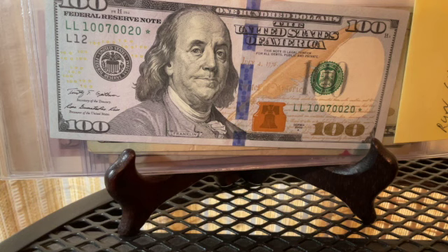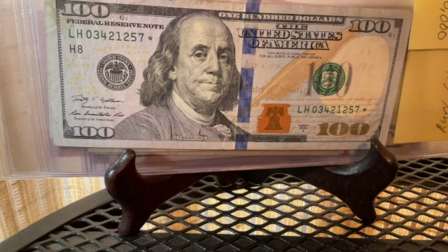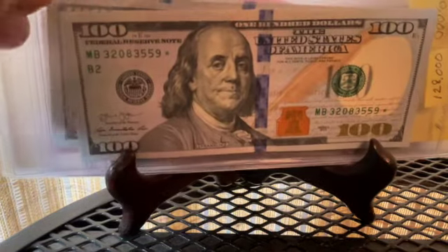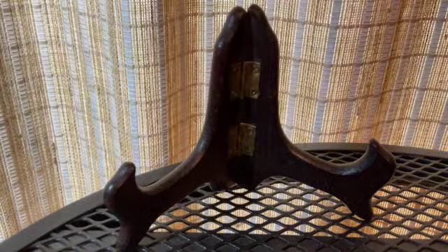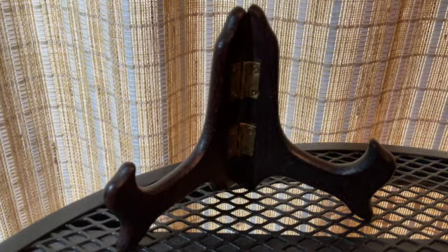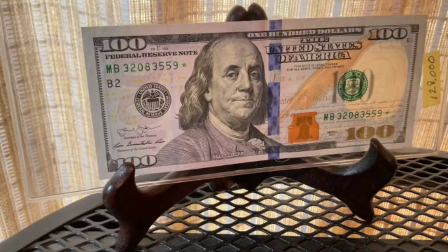I also have a 320,000 run hundred dollar bill from the Federal Reserve Bank of St. Louis — great shape, just a small smudge at the top. But the absolute primo gem of my collection is a 128,000 run hundred dollar bill. I love this note — it's in perfect condition, and I want to get it graded because I think it would grade very high.